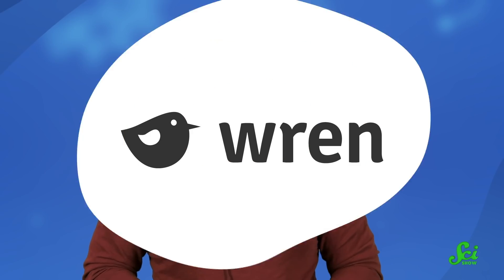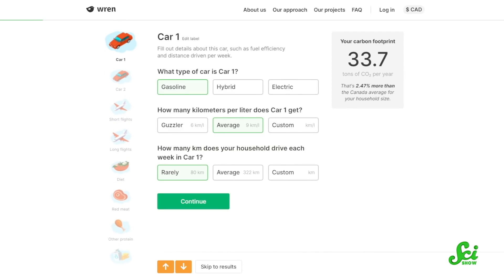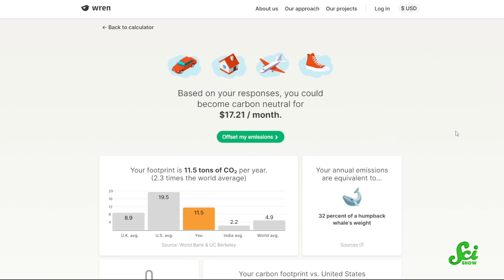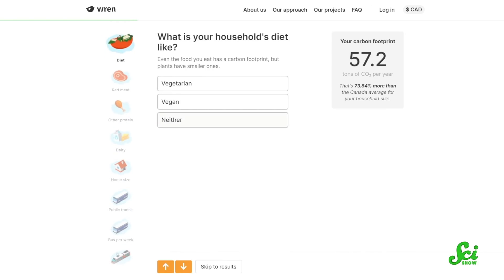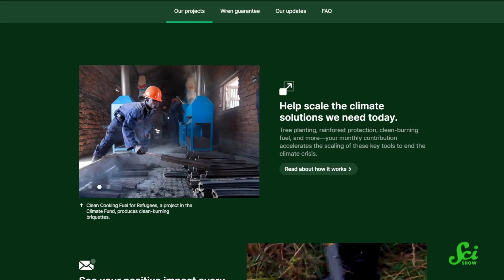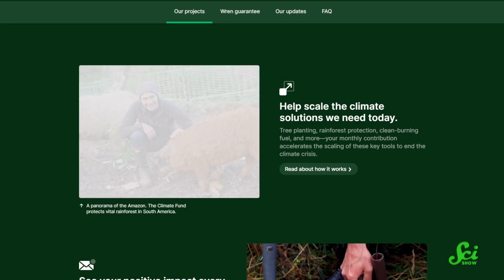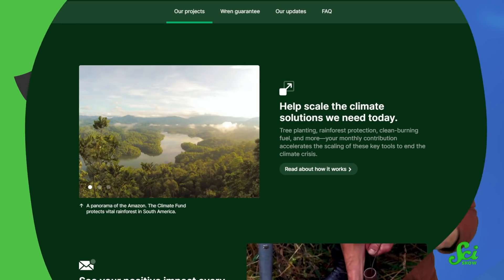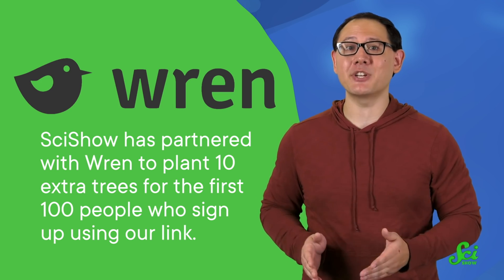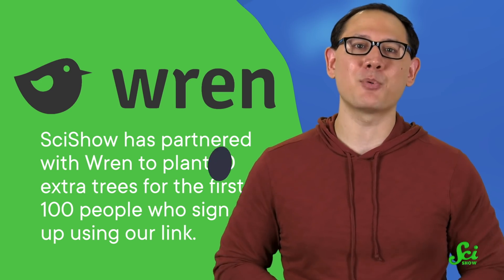If you're looking to contribute your small grain to combat the climate crisis, then today's sponsor Wren can help. Wren is a website where you can calculate your carbon footprint, then offset it by funding projects that plant trees and protect rainforests. To get started, you'll answer some questions about your lifestyle, like what you eat and how you commute, so you can see what your carbon footprint is. When you sign up and make a monthly contribution, Wren updates you on how many trees they planted, their forest protection plans, and other projects. We've partnered with Wren to plant 10 extra trees for the first 100 people who sign up using our link in the description. Thanks for supporting SciShow.